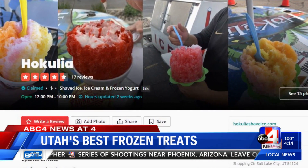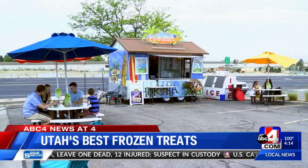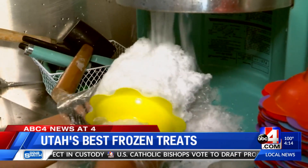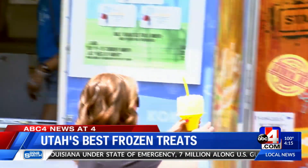For a tropical treat, Yelp users rave about Hokulia, which started in Provo and now has 30 locations in Utah. But whatever you do, don't call this a snow cone — this is Hawaiian shave ice. It's all about the texture: soft and fluffy versus hard and crunchy. Shave ice is going to have nice, soft ribbons of snow that are hand-packed so that they're nice and soft, so that every time you eat it, it's delicious and just sort of melts in your mouth.